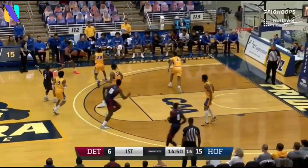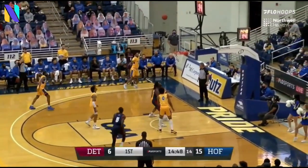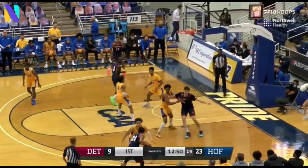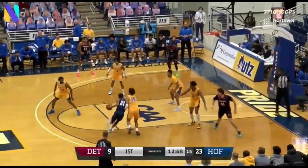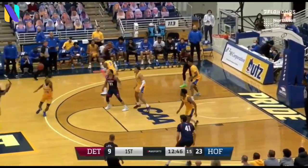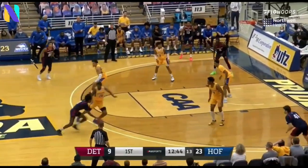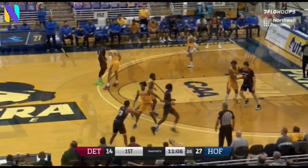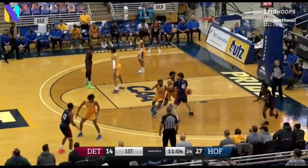With all-time here in a Hofstra uniform, swung into the corner — three-ball good from Antoine Davis. And now McAdoo finds Davis; Antoine Davis kicked out to Willie Isiani. Hofstra's fourth turnover of the game.